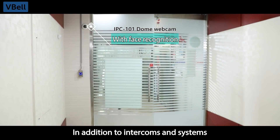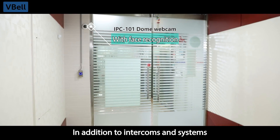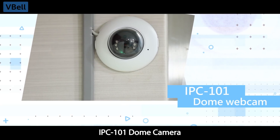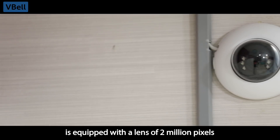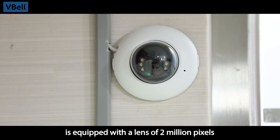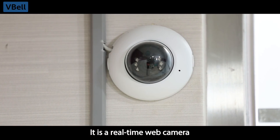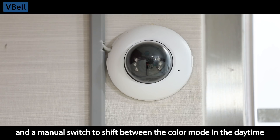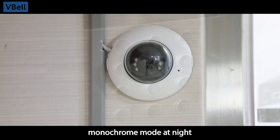In addition to intercoms and systems, surveillance cameras are essential. The IPC-101 dome camera is equipped with a lens of 2 million pixels. It is a real-time web camera with a true dynamic range, and a manual switch to shift between color mode in the daytime and monochrome mode at night.